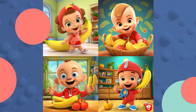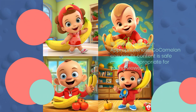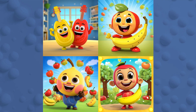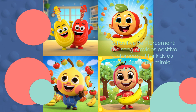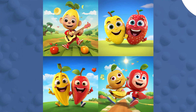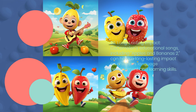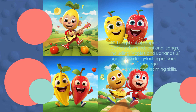18. Safety and Age Appropriateness. Cocomelon ensures its content is safe and age-appropriate for young viewers. 19. Positive Reinforcement. The song provides positive reinforcement for kids as they successfully mimic vowel sounds. 20. Long-lasting Impact. Cocomelon's educational songs, including Apples and Bananas 2, can have a long-lasting impact on children's language development and learning skills.